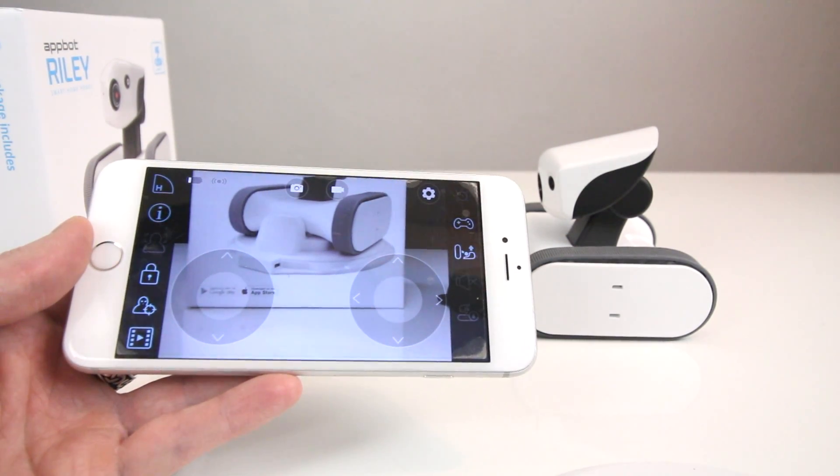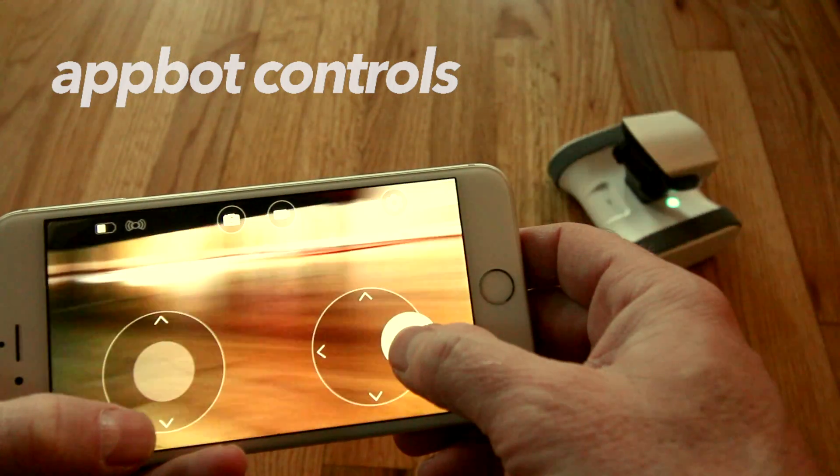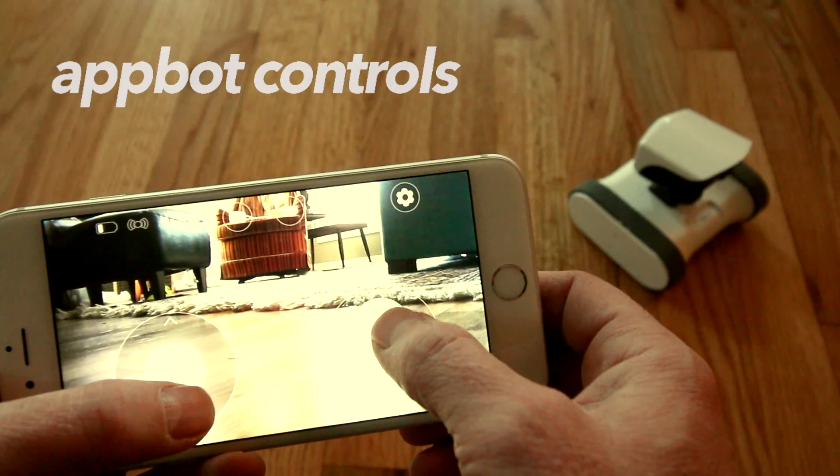So now we can go ahead and do a little bit of driving around on the hardwoods. We'll see you next time — bye!